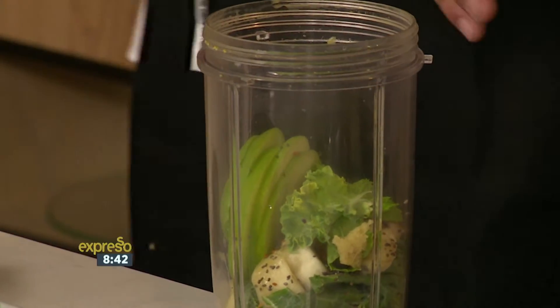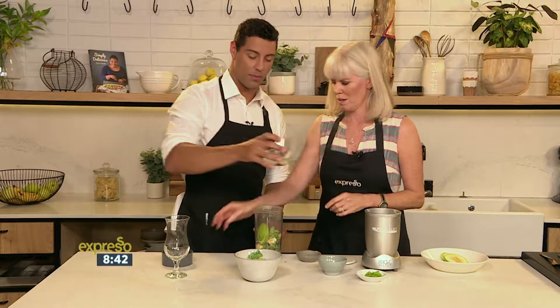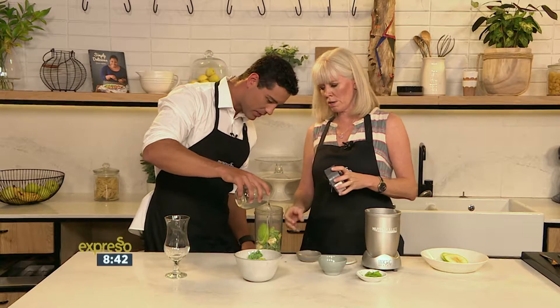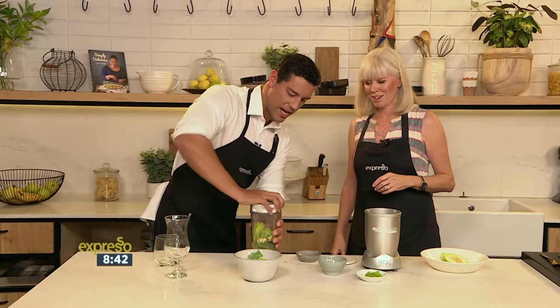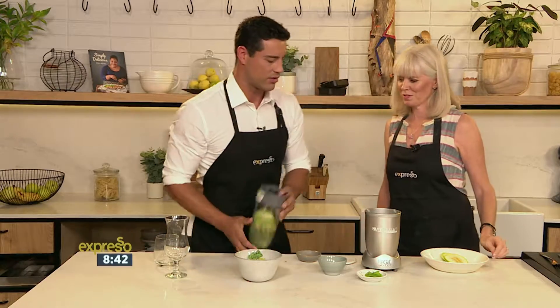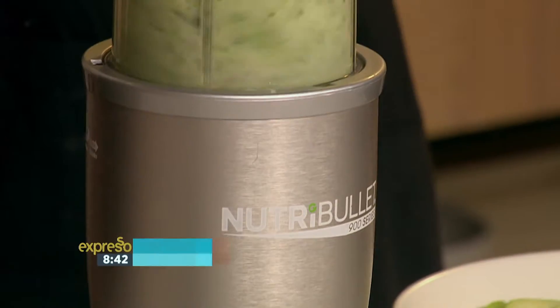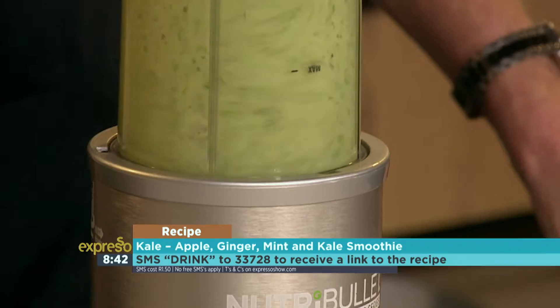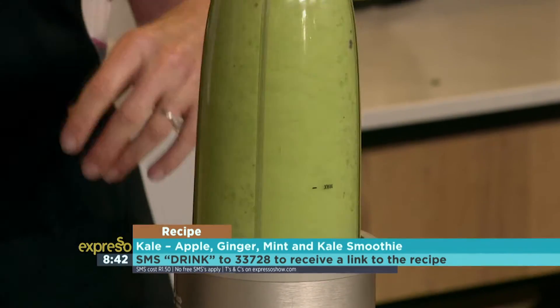Mary was just telling me the story about bee pollen — if you want to do yourself a favor, go check it out and see what bee pollen is all about, it's really interesting. Adding a little bit more liquid just to make sure we have enough, and then we'll blend this up.